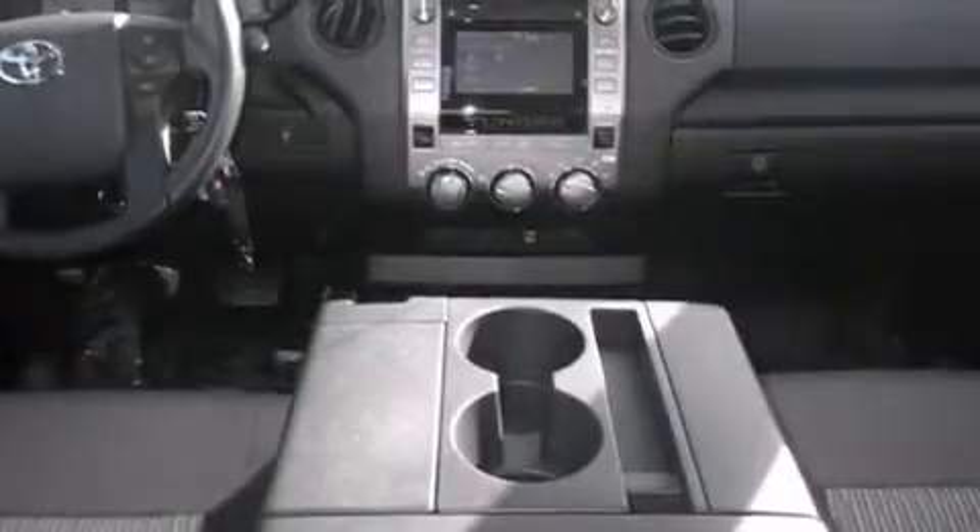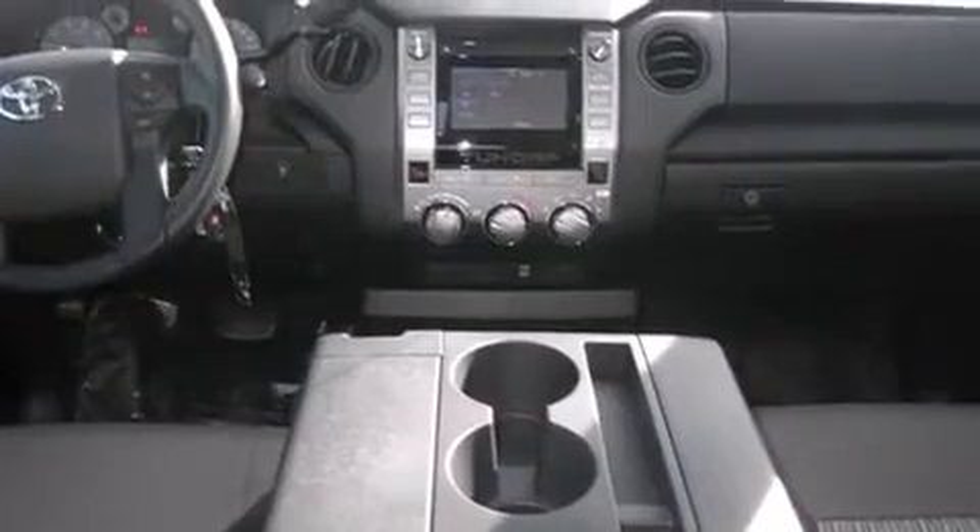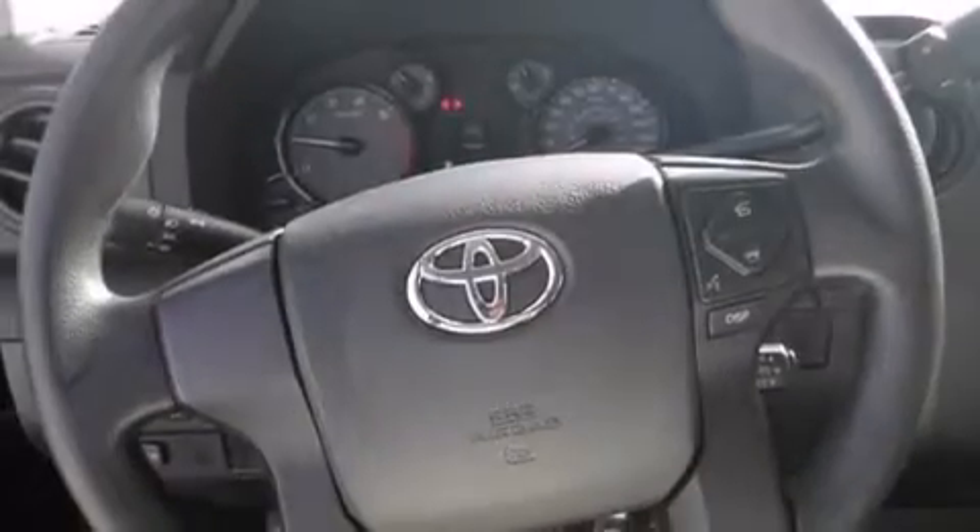The following features are also included: cruise control, full power accessories, side curtain airbags, tinted glass, an anti-lock braking system, and air conditioning.